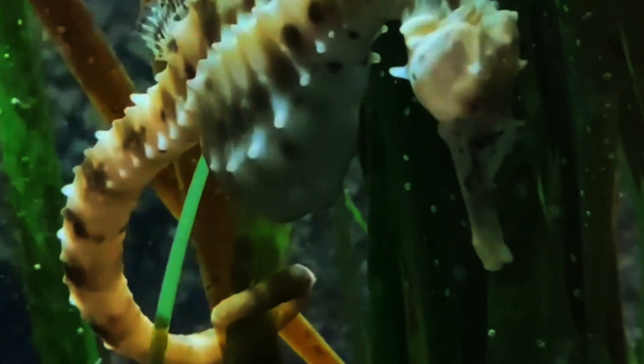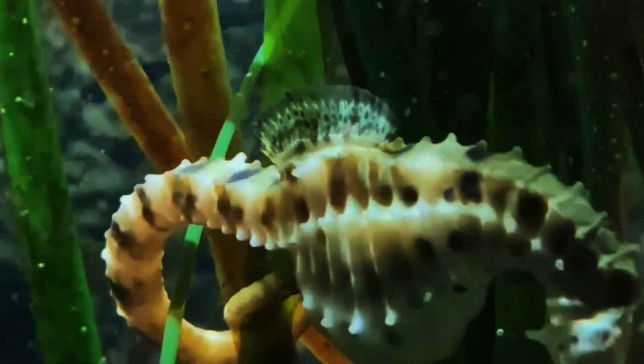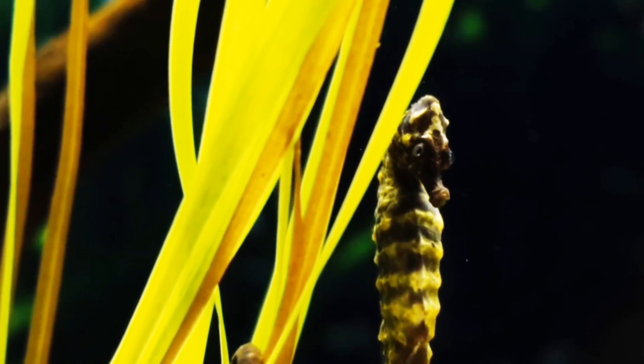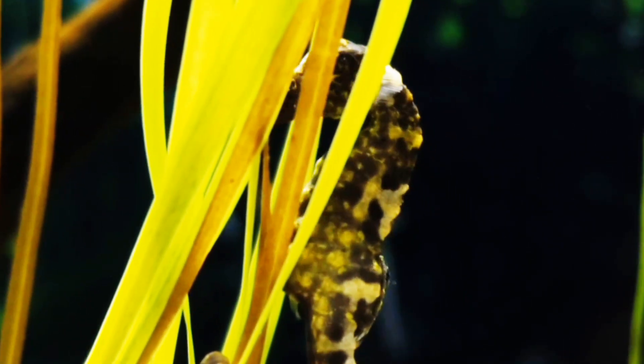Next, the pygmy seahorse. These tiny creatures mimic the colors and textures of the coral they inhabit, making them nearly invisible in their underwater homes.